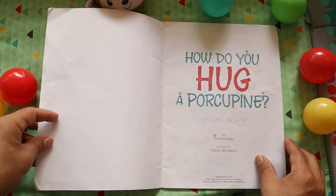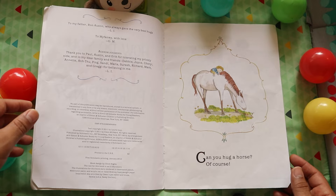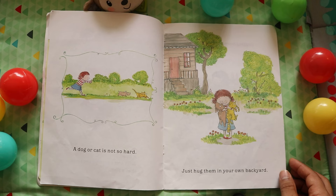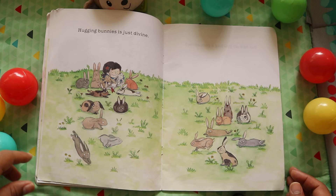Can you hug a horse? Of course! A cow? With arms around her neck, that's how. A dog or cat is not so hard. Just hug them in your own backyard.